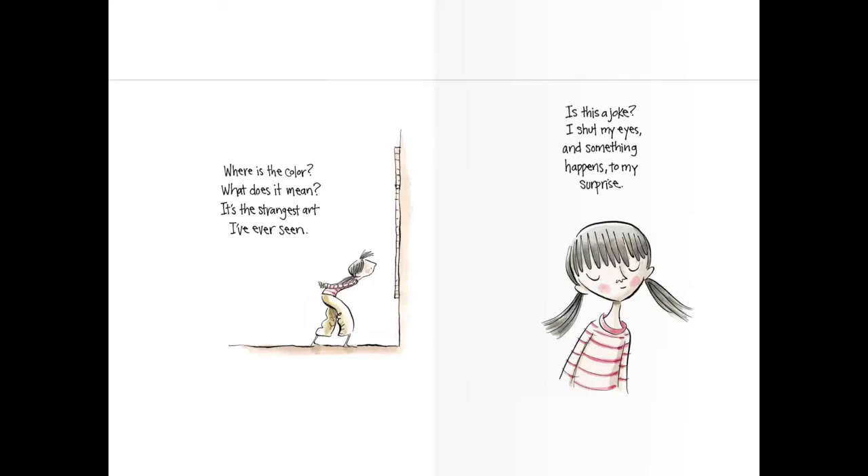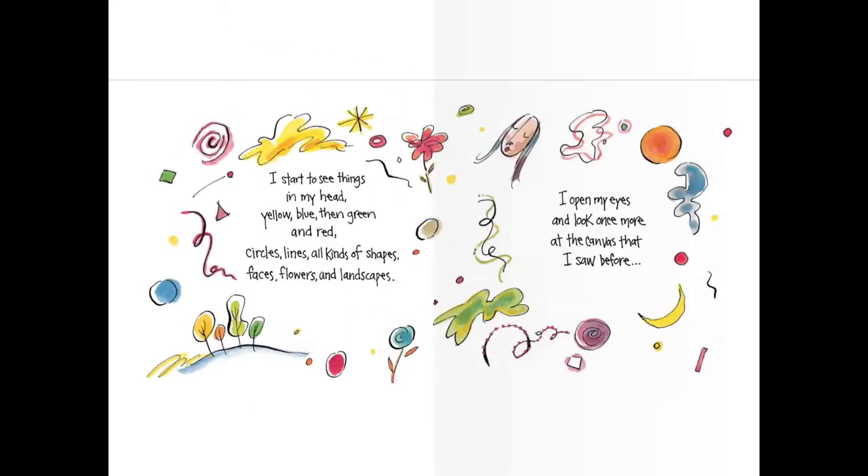I shut my eyes and something happens to my surprise. I start to see things in my head. Yellow, blue, then green and red. Circles, lines, all kinds of shapes, faces, flowers, and landscapes. I open my eyes and look once more at the canvas that I saw before. Wow. So these are all the different images that she's imagining.